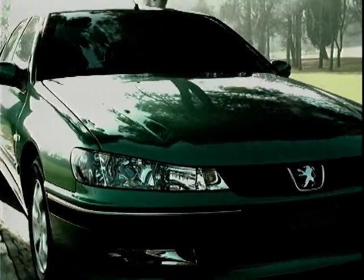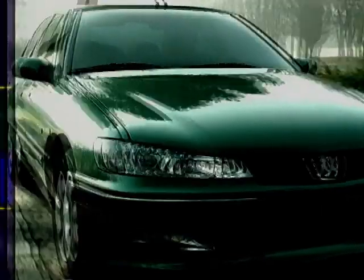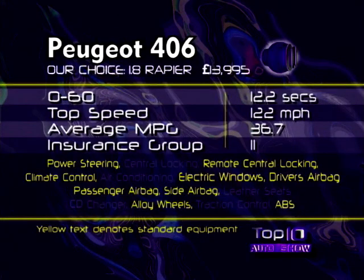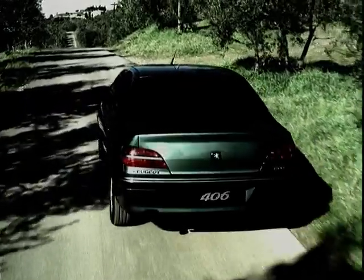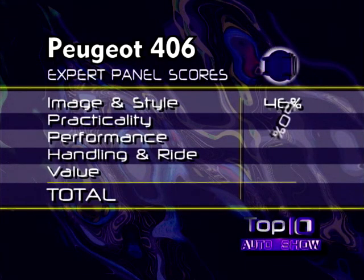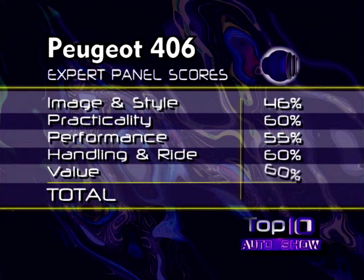Before we take a look at these scores in detail, here are some specifications about the Peugeot 406. If this car's been voted number 10 in our chart, then there are nine better cars in our panel's opinion, so stay tuned. The Peugeot 406 gets 55%, making it number 10 in this year's top 10 of large family cars.